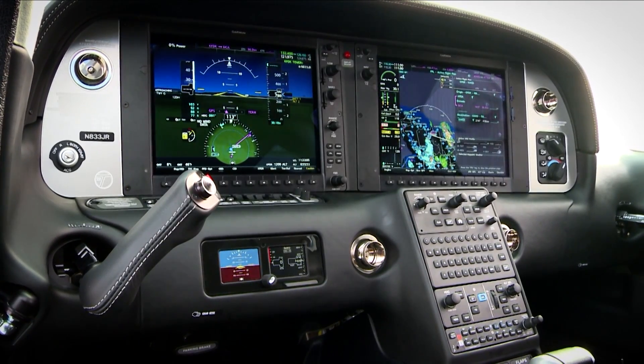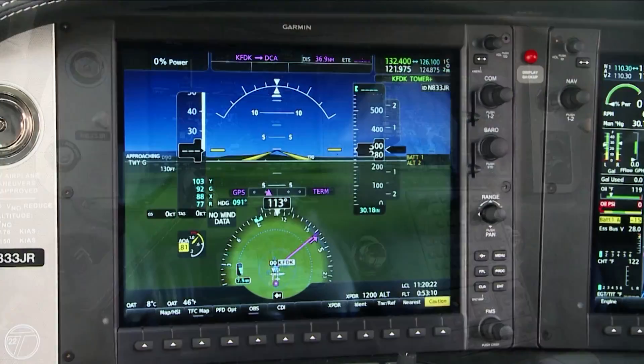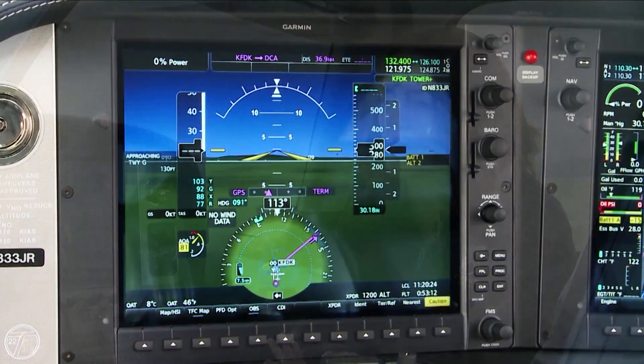Cirrus takes the NXI panel to a new level with its own improvements, calling it the Perspective Plus. This is really the next step in re-baselining the avionics and their ability to grow for the future.